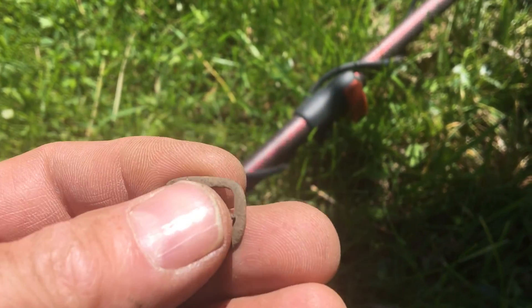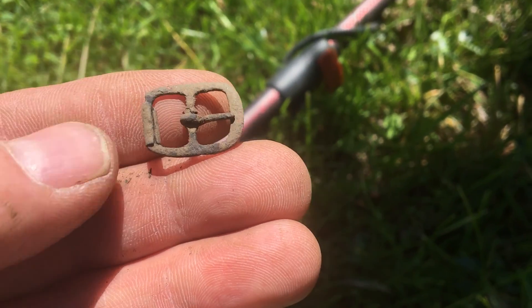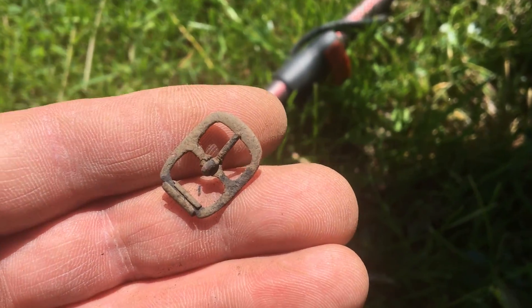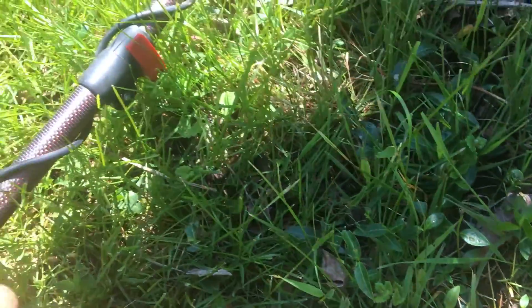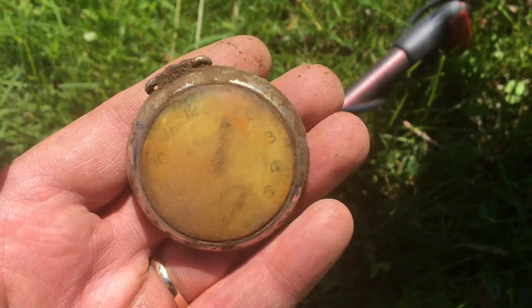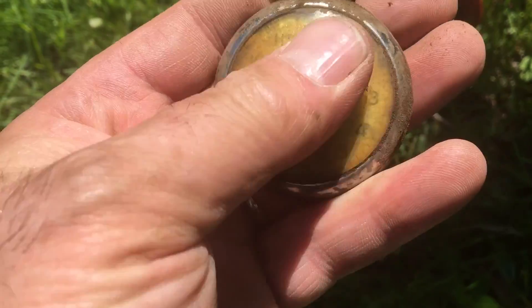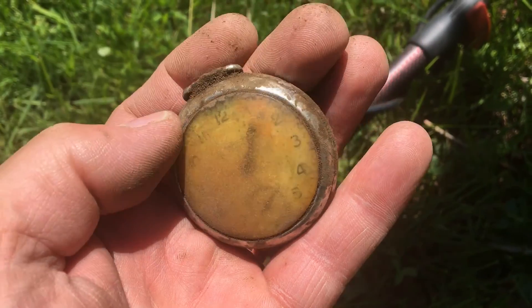Haven't really been finding much — nothing really super period to the house. For a 1830s site I was expecting more. I found this little tiny buckle, the size of my fingertip, and a Wheat Penny, 1952D. But in this hole right here I just unearthed a pocket watch — the first one I've had that still had a covering on it. Not sure if it's glass or plastic.